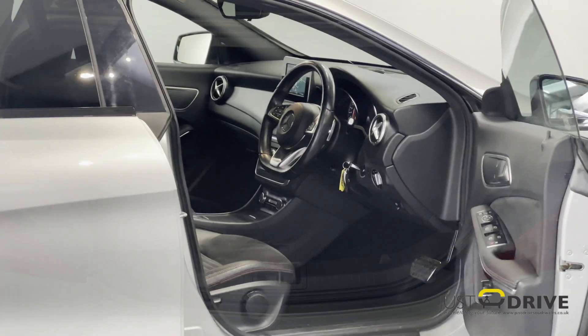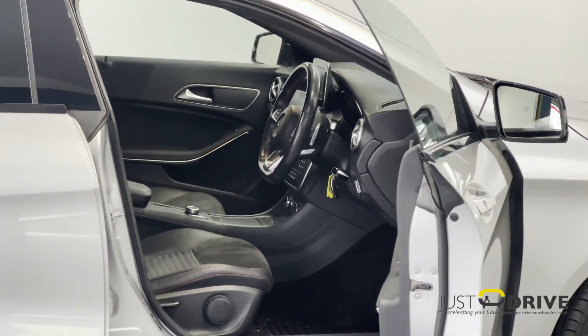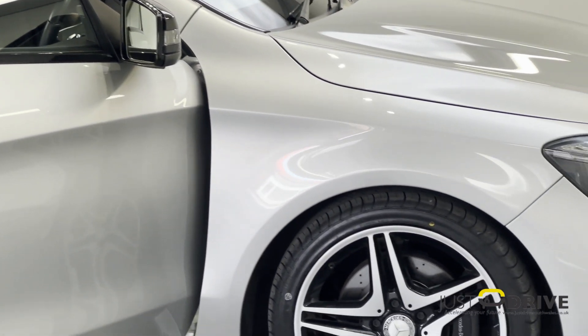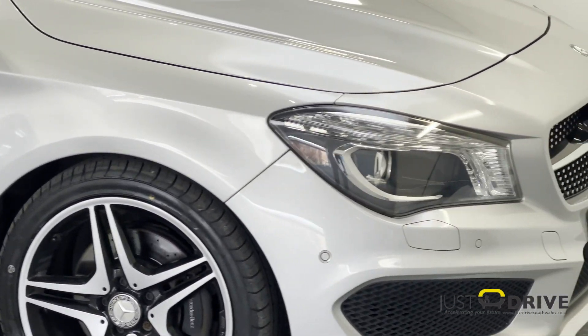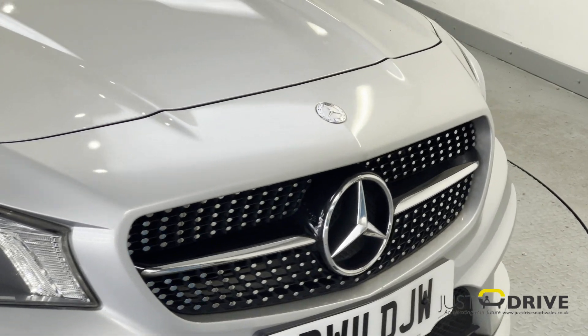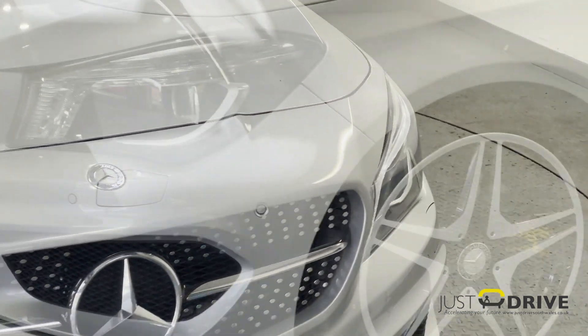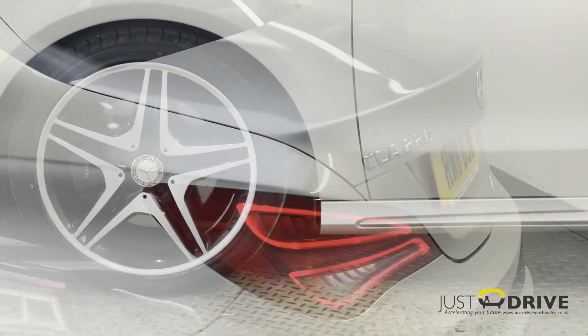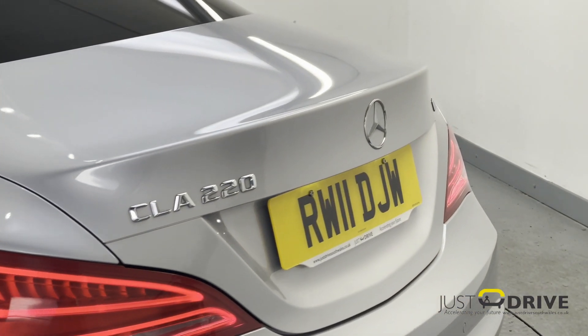And if all this wasn't enough to interest you, this car only costs £20 a year to tax. Every vehicle that we sell out of JustDrive comes with a brand new MOT, an interim service and a comprehensive warranty. So if you are interested, please give us a call or send us a message — we'd be glad to hear from you. Thanks for watching.